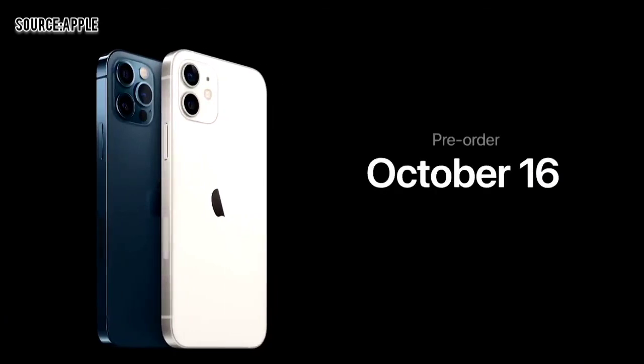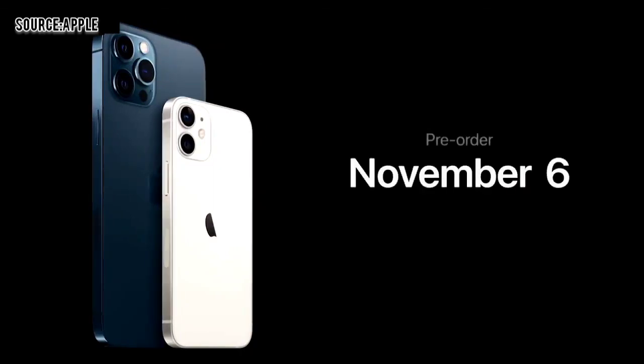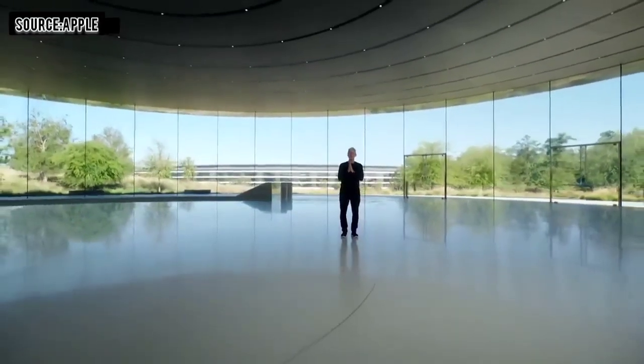iPhone 12 and iPhone 12 Pro will be available for pre-order this Friday, October 16th, and available next week on October 23rd. iPhone 12 Pro Max and iPhone 12 mini will be available for pre-order starting on Friday, November 6th, and they will begin shipping the following week on November 13th. So this is our new iPhone lineup. Thank you for joining us. Stay safe and have a great day.